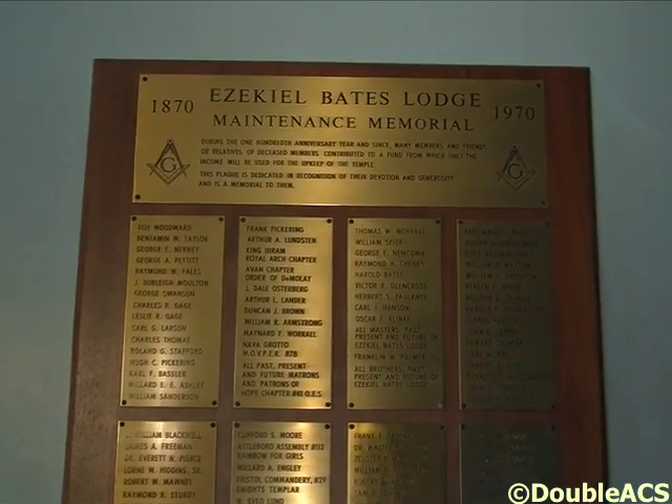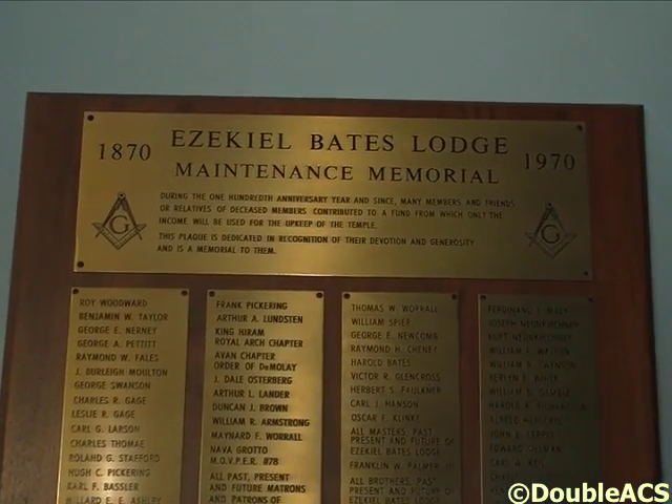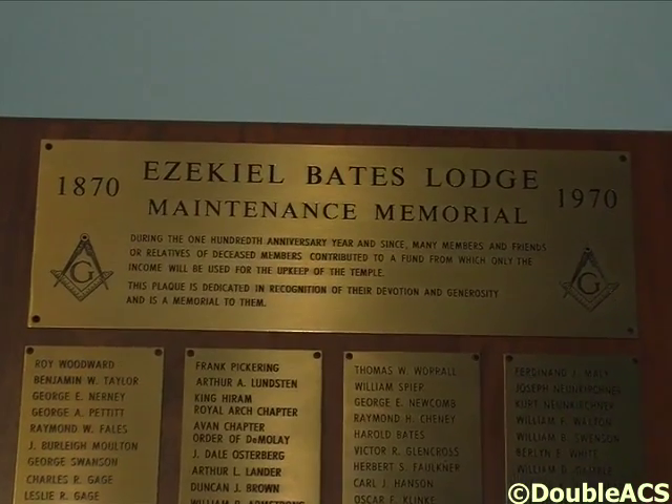If anyone approaches a Masonic Lodge and wanted to donate a certain amount of money to that Lodge and said they want it going to, say, the Shriners Burn Hospital for Children, or to a community program in the name of the Lodge, 100% of that donation will absolutely go to that request. There is no 15% administration fee. If you brought us $1,000 and said you want it going to the Shriners Burn Hospital, I guarantee $1,000 will be going to the Shriners Burn Hospital — not one penny will remain in this building.